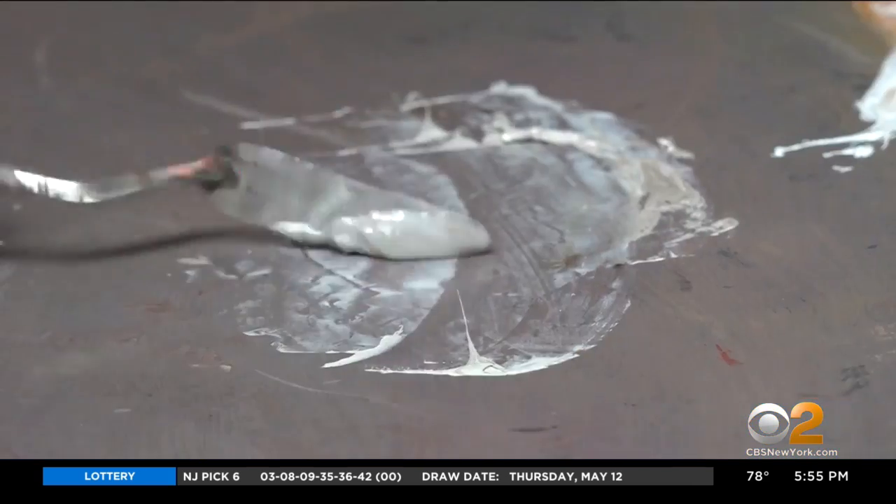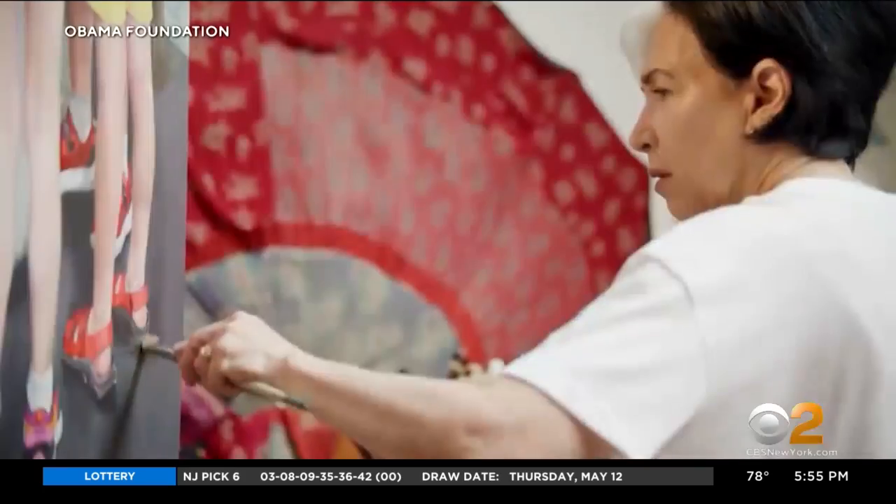It's a height most artists can only dream of — to be commissioned to paint a historic portrait of the first lady. Six years ago, that honor was given to Sharon Sprung. She says she really felt that Michelle Obama genuinely liked the painting, and so did the former president.